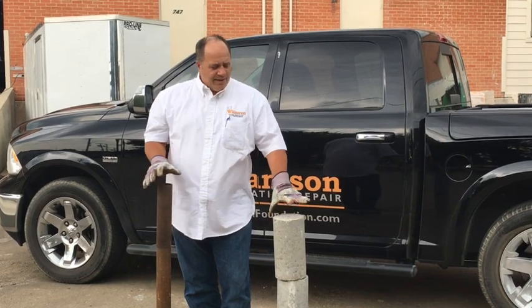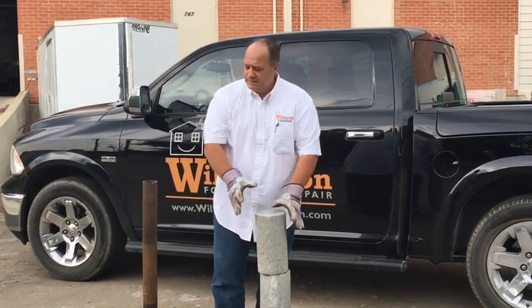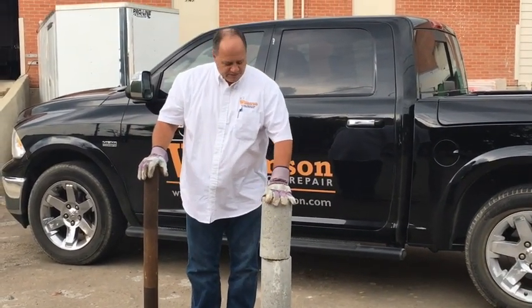Roger with Williamson Foundation Repair. We're talking about the primary differences between concrete pilings and steel piers, and when you would choose one versus the other.